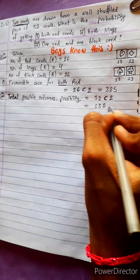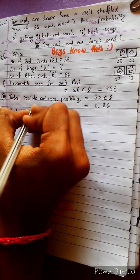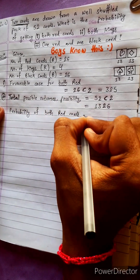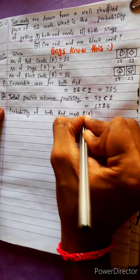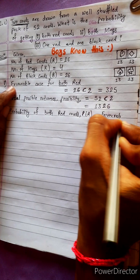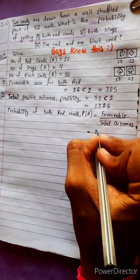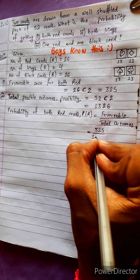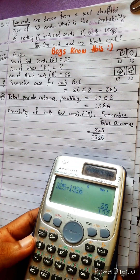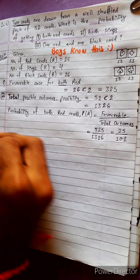Now we find the probability of both red. The formula is: probability equals favorable cases divided by total number of cases. Favorable cases is 325 and total outcomes is 1326. Using the calculator: 325 divided by 1326 equals 25 divided by 102.